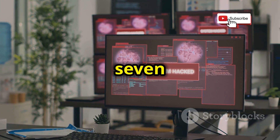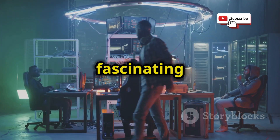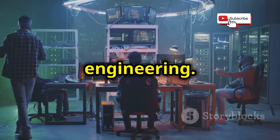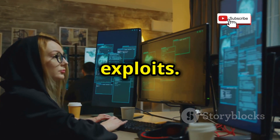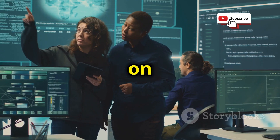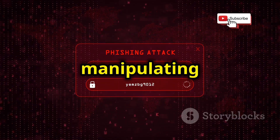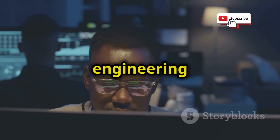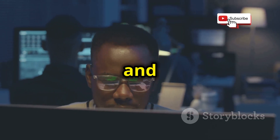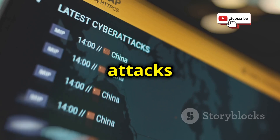Chapter seven: social engineering simulator. Hold on to your hats because this next project delves into the fascinating world of social engineering. It's not your typical hacking project involving lines of code and technical exploits — instead, it focuses on the human element of cybersecurity. Social engineering is all about manipulating people into giving up sensitive information. Remember, social engineering should only be used ethically and legally, and this project is about understanding how these attacks work.